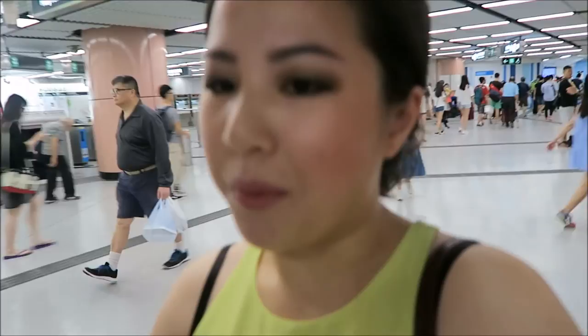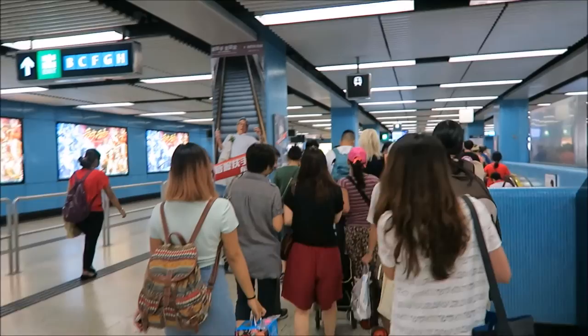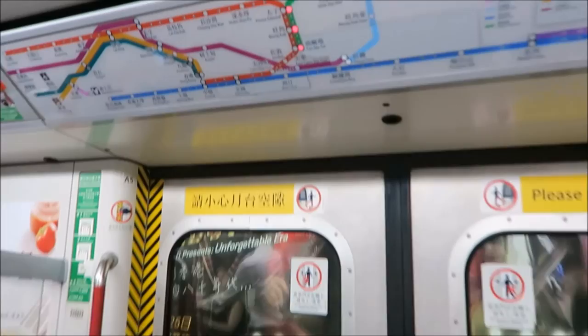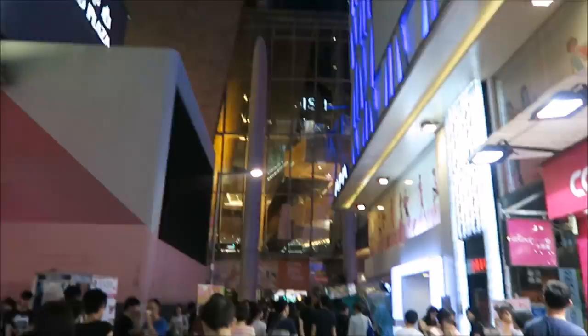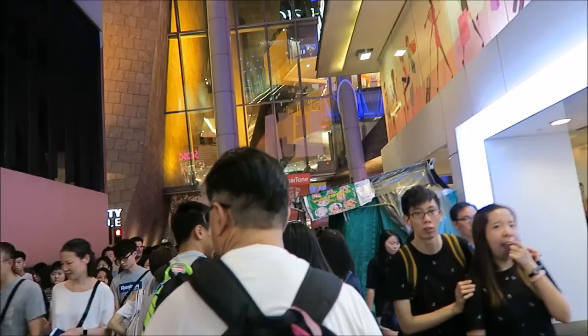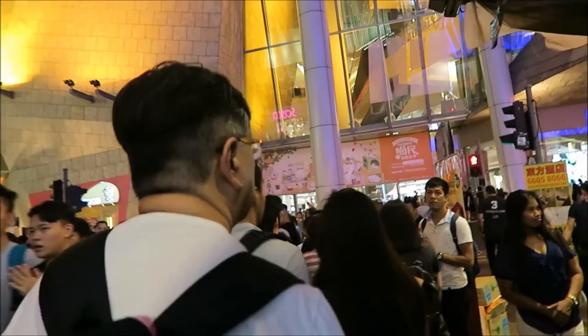Right now we are at Kowloon Tong and we're on the train, and now we're going to switch to the MTR — the metro of Hong Kong — and then after that we'll get out at the Mong Kok station, which is two stations from this one. That was the MTR station and now we are heading to Langham Place, where we can get some Shanghai food.